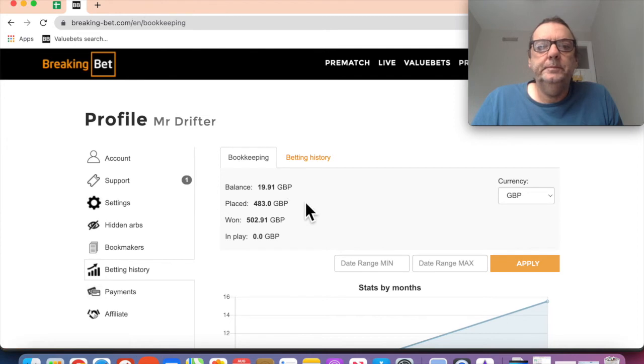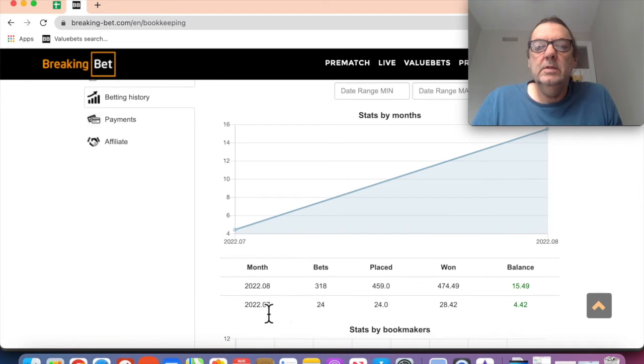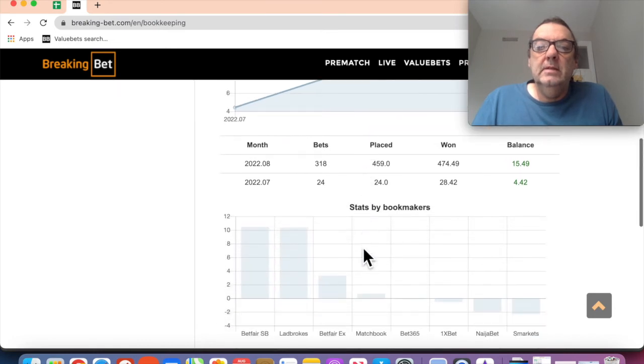Looking at the Break and Bet software, it shows everything by month. We've got July here where we had 24 bets - basically just the first day I started using it on the 31st of July. I wish I'd started on the 1st of August, it would have been a lot neater. The software shows the number of bets, how much we've placed, how much we've won, and the balance - showing £19.81 split between July and August. There's also a nice little graph that automatically updates as you settle the bets.